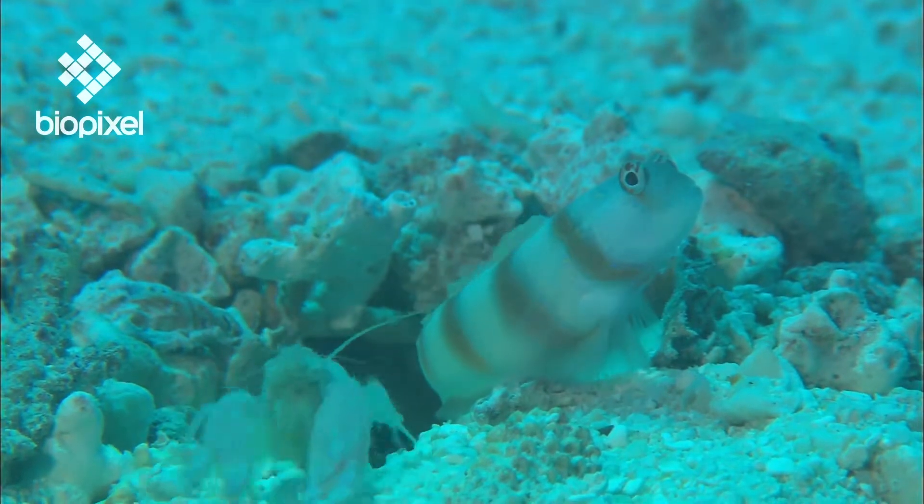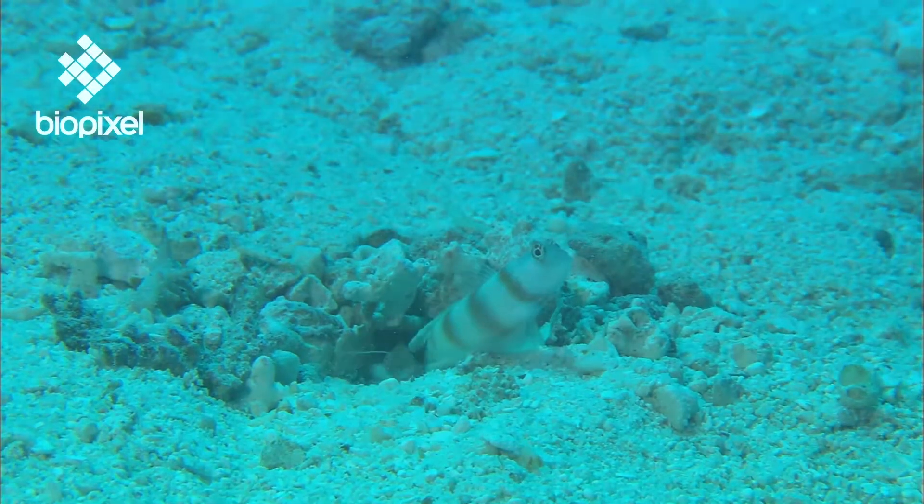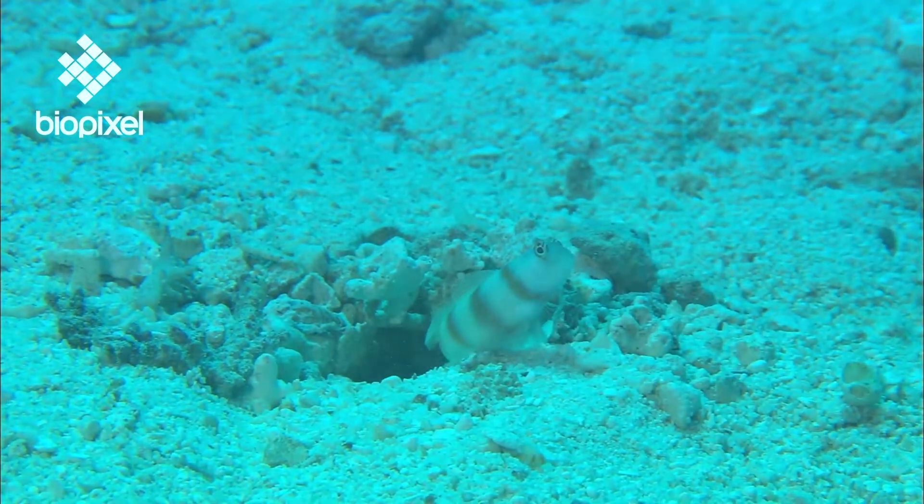It could be seen as an odd companionship, but this relationship allows both animals to survive in a habitat where one could not survive without the other.